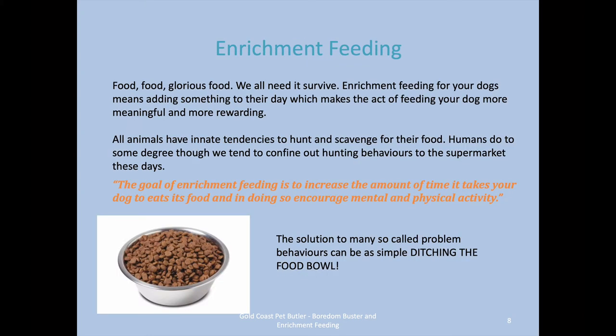Food — we all need it to survive. Enrichment feeding for your dogs means adding something to their day to make it more meaningful and more rewarding. The goal of enrichment feeding is to increase the amount of time it takes your dog to eat its food and, in doing so, encourage mental and physical activity.